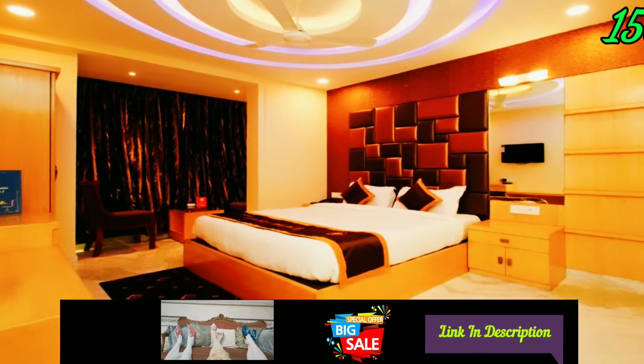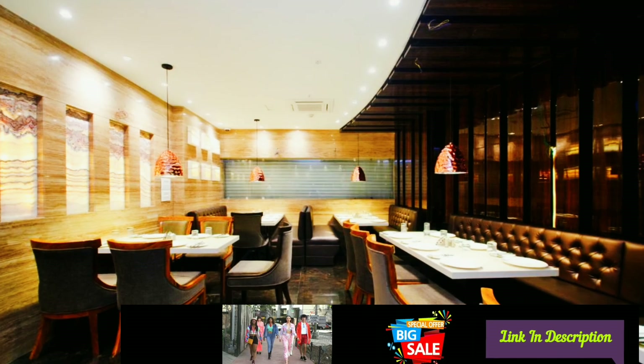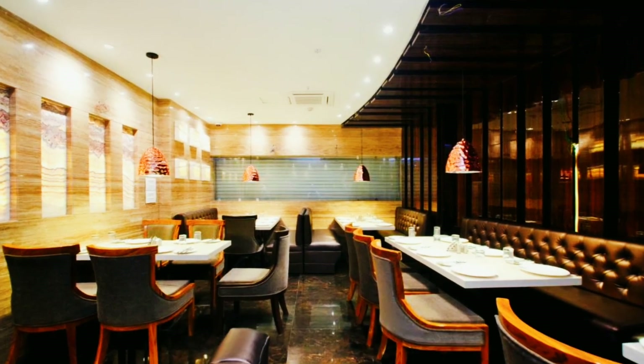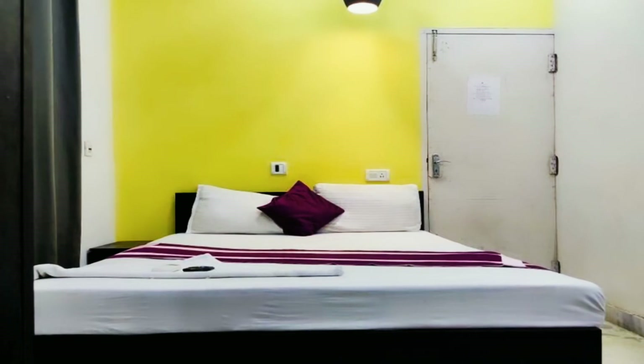Hotel Golden Palace: this hotel is near Barabazar, prices start at 1500 Indian rupees, checkout time is 11 AM. The hotel has free Wi-Fi, restaurant, garden, game room, car park and many more amenities.